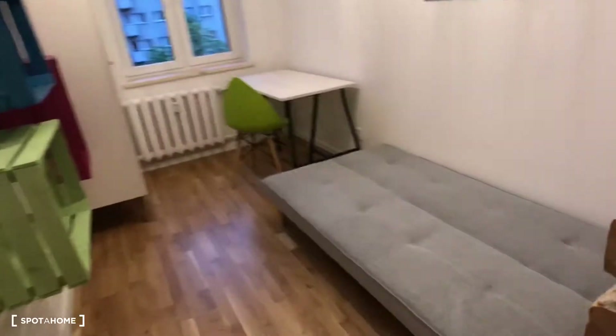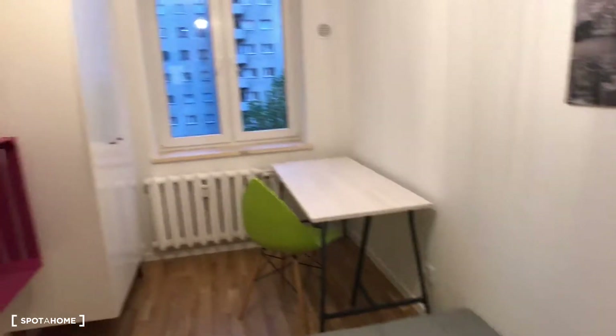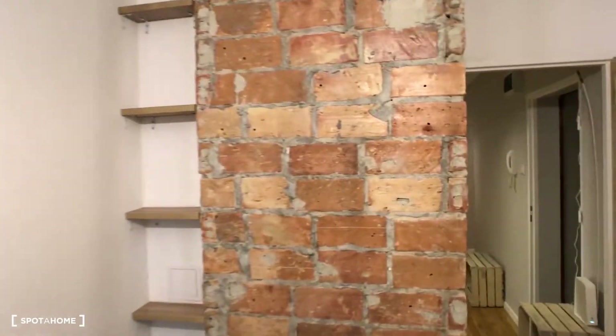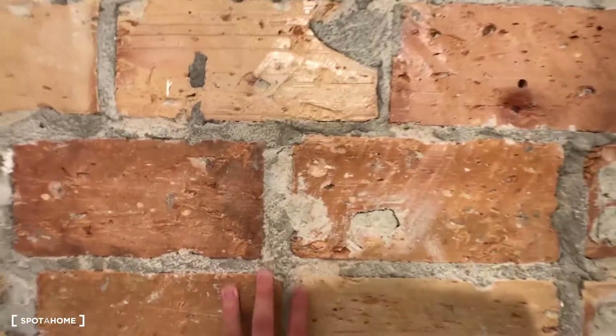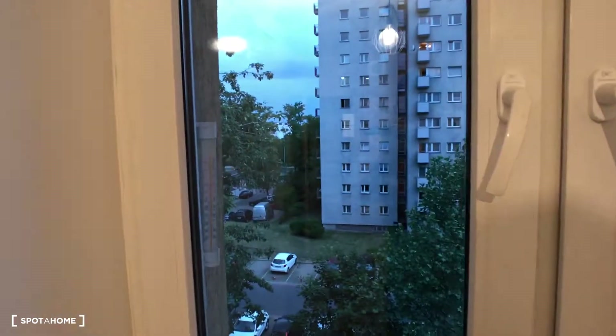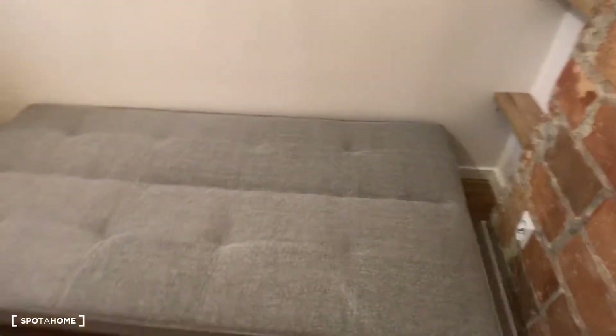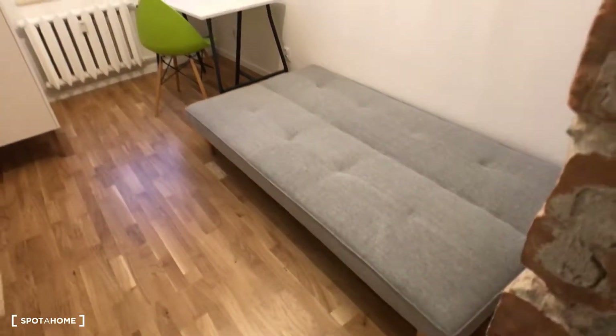In bedroom number one we have a single bed, desk with chair, a closet, and some shelves. Nice art and I really like the bricks on the wall. There's a nice modern lamp and a typical brand-new closet. The view from this apartment is a quiet courtyard area. There is also a sofa you can sit on.